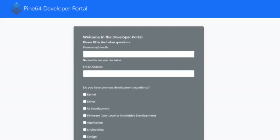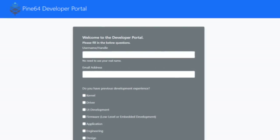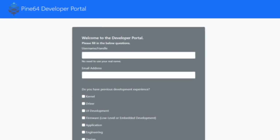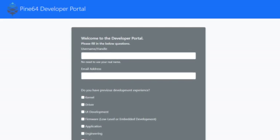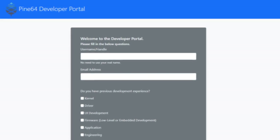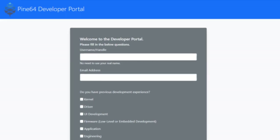People granted developer status will receive access to a knowledge and information sharing platform with early prototype data, pre-release schematics, development resources, and an overview of ongoing development. Some information available on the platform will even include things that we don't share publicly. Those whose submissions are accepted will also be given a development status on all of our platforms.